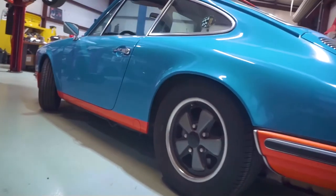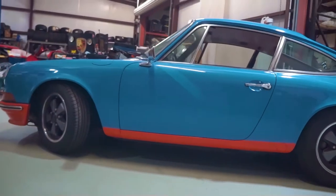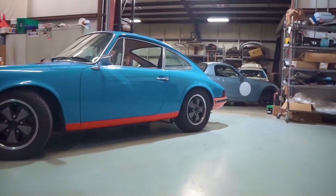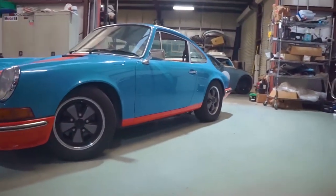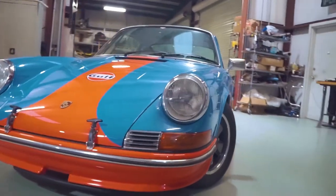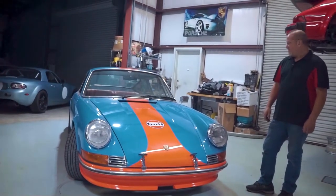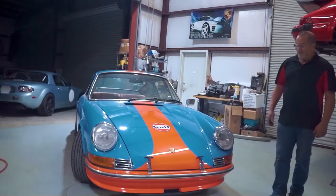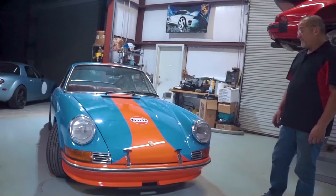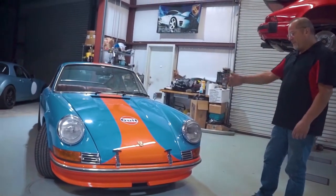We've got a 71 911. This car started life as a 911T, about 153 horsepower. A flat-six engine - not the 911S, which was the sportier version - but still a lightweight car from the 70s, fun little car to drive. It's been what's referred to as a Restomod, because it's been modified by the previous owner or previous owners. One of the things they did was the Gulf colors and Gulf decals on it.